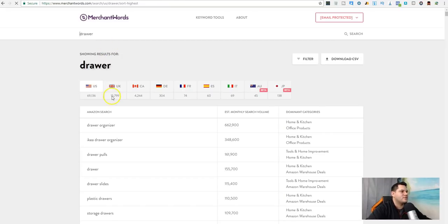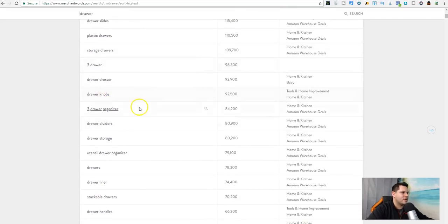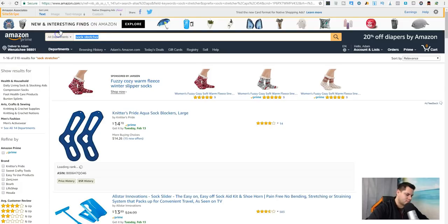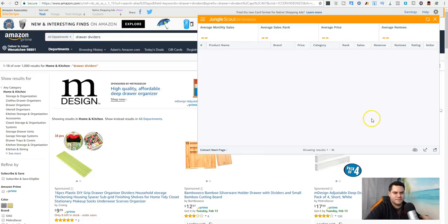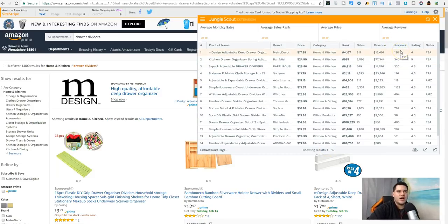Looking at drawer-related keywords: drawer slides, drawer poles, storage drawers, drawer knobs, drawer dividers — let's look at drawer dividers. Right here it's a little bit too competitive. When I look at reviews, I want something where the majority of products in the top 10 have under 50 reviews. This one has only two products under that threshold.